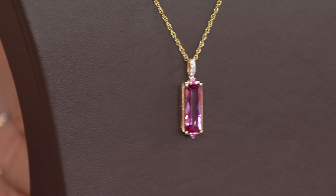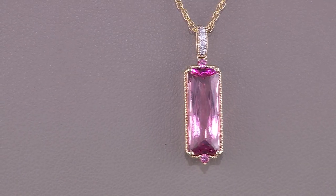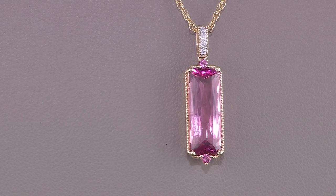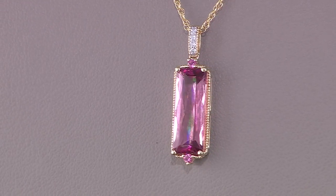You won't see this pendant again. You won't see this kind of quality. You definitely won't see a three-and-a-half carat stone of this quality and this color. And if you're in the mood for pink but this is a little out of your price range right now, stay tuned for our one-time-only value.